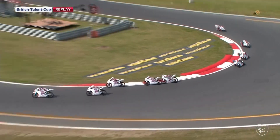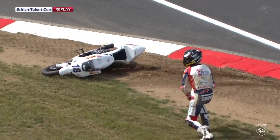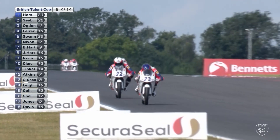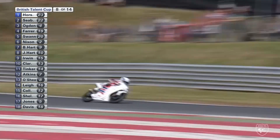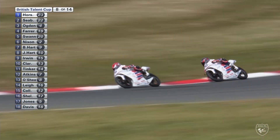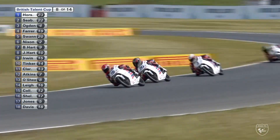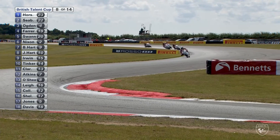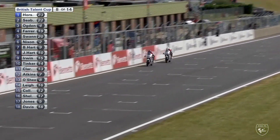There's a rider down at the hairpin — that's Davis, number 18, going down at Wilson Corner after a front wheel on rear wheel contact. It's a shame for Davis. We're on lap eight of 14: Horseman leads from Fenton Seabright, and Scott Ogden in third has cleared away from the advances of Farrer and Swan. Sixteen points from 19th on the grid would do nicely — he'd hold on to the championship lead heading to the Czech Republic in two weeks.